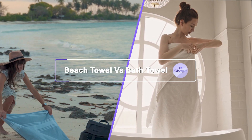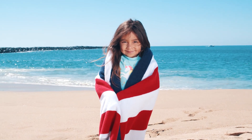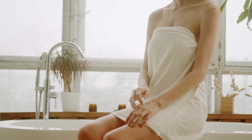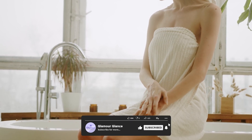Welcome to our discussion on the differences between beach towels and bath towels. In this video, we'll be taking a closer look at the features and benefits of each type of towel and discussing which one is best for different situations. Now let's dive into the depth of this video.